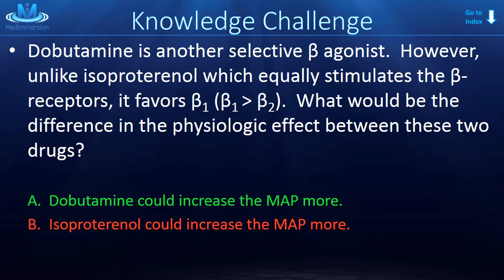Isoproterenol probably keeps the mean arterial pressure about the same, if not bringing it down a little bit. Diastolic goes down because peripheral vascular resistance goes down, which counterbalances the increase in systolic blood pressure. Dobutamine, on the other hand, is going to increase pressures across the board.